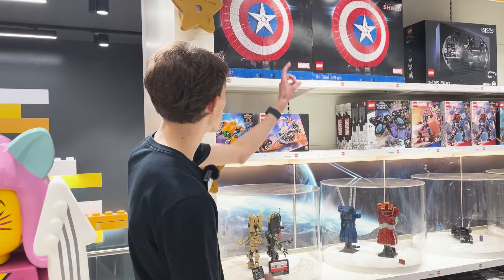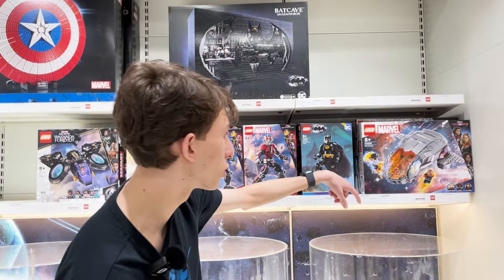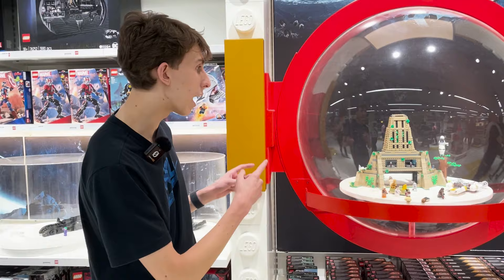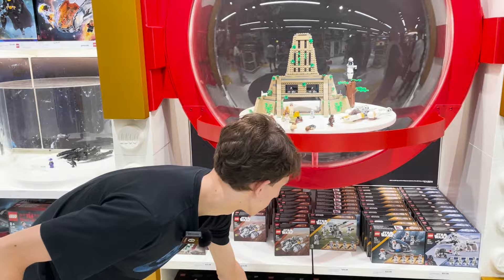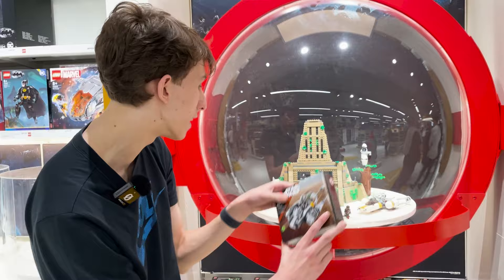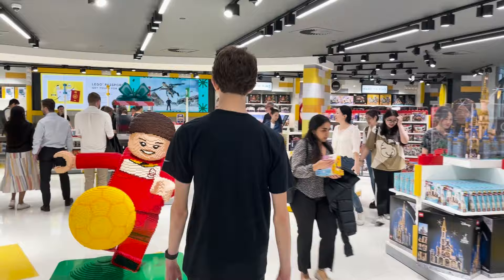We're now in the Superheroes area. Up here is this massive Captain America shield. We also have the Batcave Shadowbox, some awesome Marvel characters including Batman, and this big Marvel ship as well. Coming to the right, we have a lot of Star Wars Lego sets, including the Clone Commander Cody helmet and these little mini boxes called the Clone Trooper Battle Pack, and a very little box called the Mandalorian and One Starfighter Microfighter. There's also a huge project right here which is fantastic.